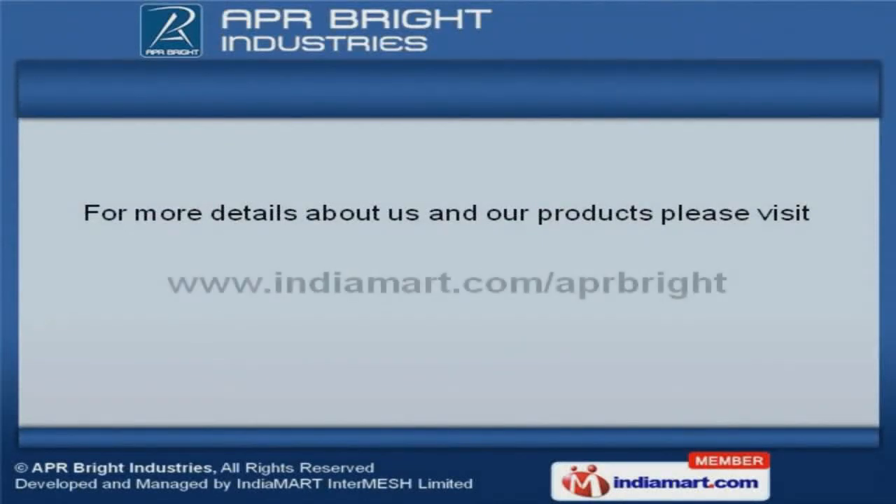For more information, log on at www.ndiamr.com/APR-Bright.